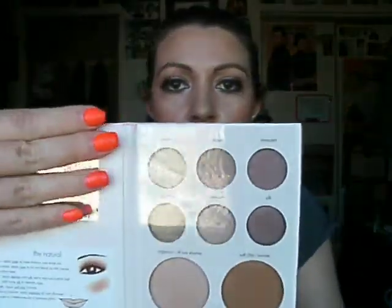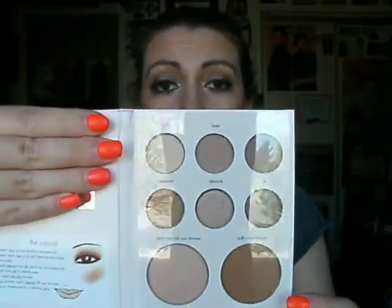My last purchase is the Stila palette in The Natural. It's a $73 value, but I got it for like $20. It comes with six eyeshadows — three matte and three shimmer — plus an all-over highlight and bronzer. It comes with a guide and the eyeshadows. It's actually what I have on.